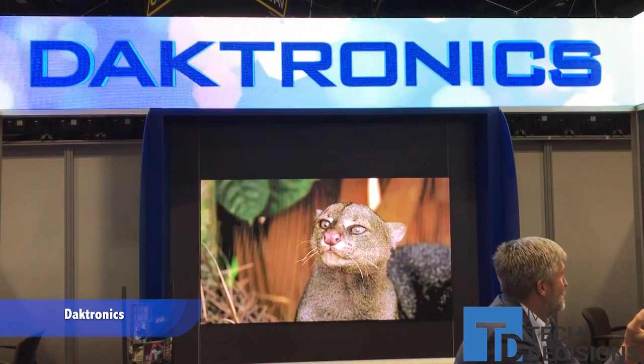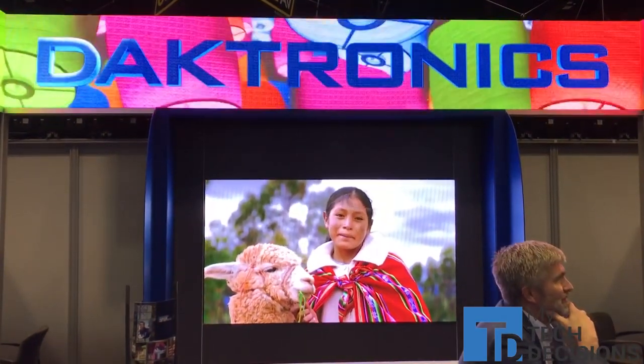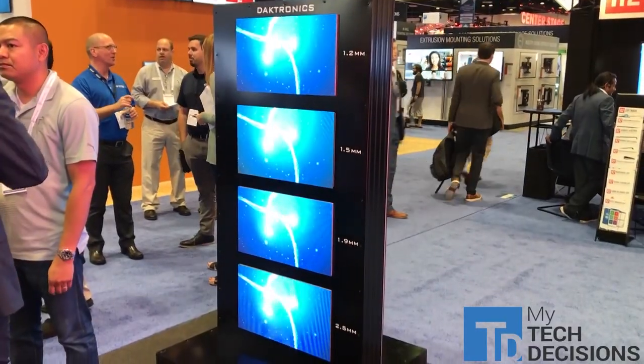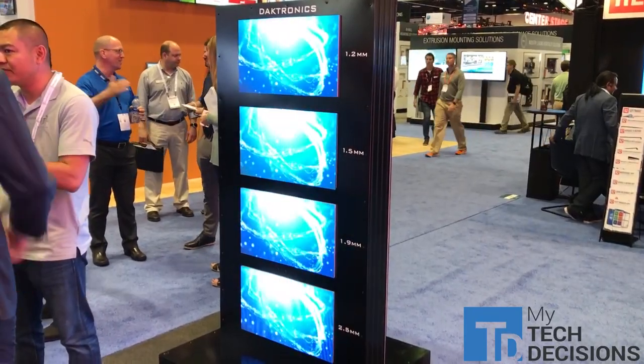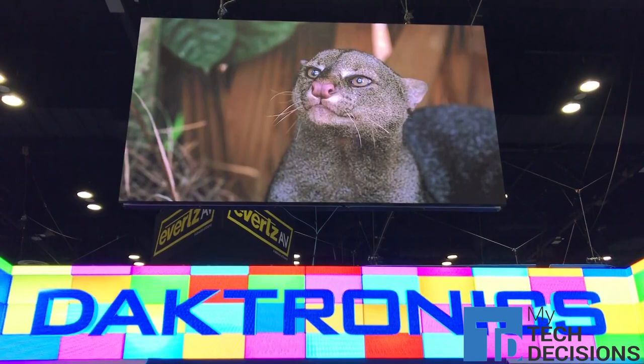We're showing some great indoor products and having great conversations with AV integrators and end users alike. In addition to our great products, we've been talking a lot about our service and training that we have for our LED displays, along with our new website portal for AV integrators.